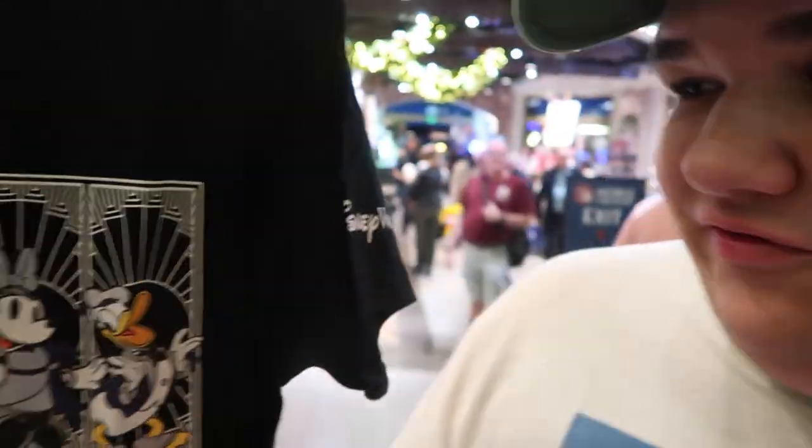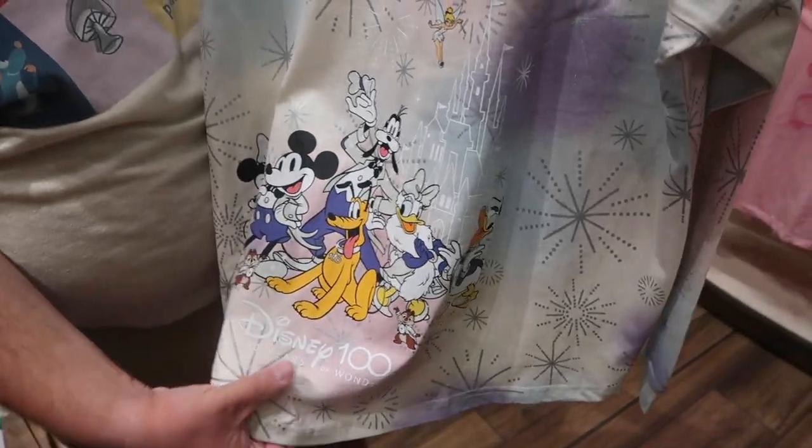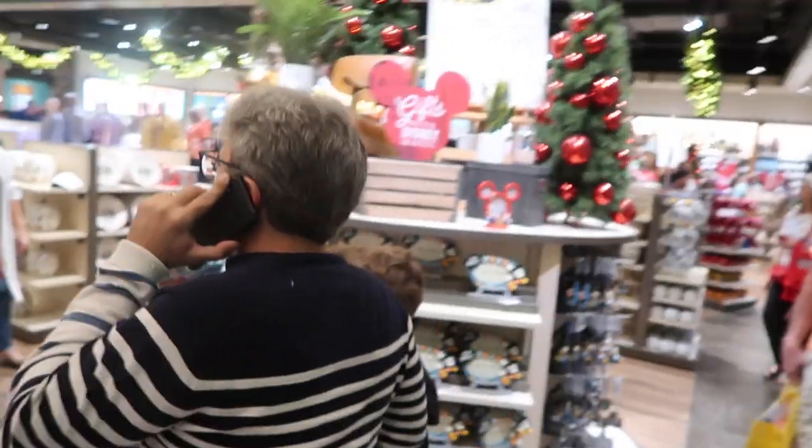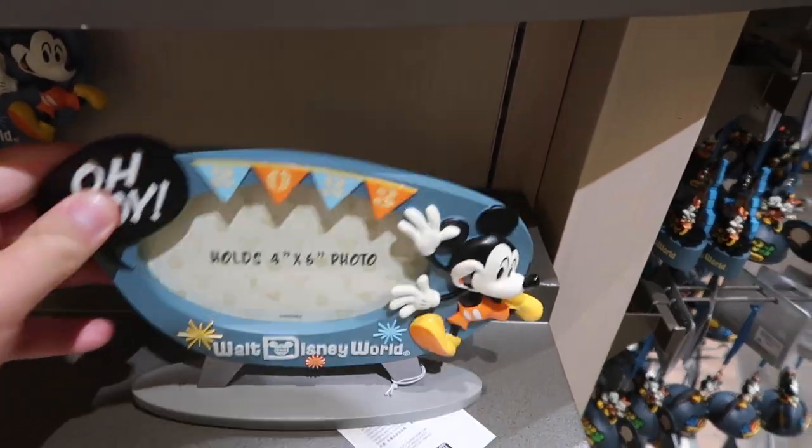They have some popcorn here with all the different colors for the 100th anniversary. Look, it's got the different characters on it — it's like a film strip with all the different characters, that's kind of cool. They only have smalls, some mediums on the other side, but no big sizes. They also have a 100th anniversary pin, and Goo is going to model the spirit jersey for us. It's got the characters on the back. I'm not sure if they just didn't have the Mickey ears or if they ran out of them — I could see that being one of the more popular items.